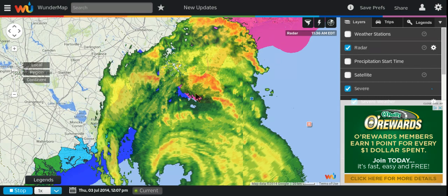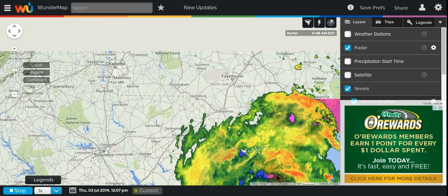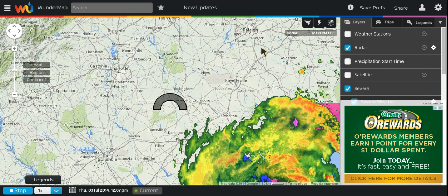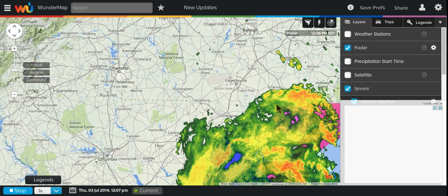Will the inland bands of rain come this far inland? If we scan inland to our area, here's Raleigh. You've got Clinton — the rain bands are about to enter that area.